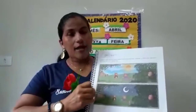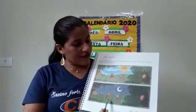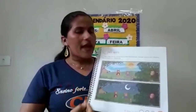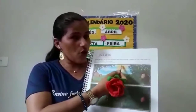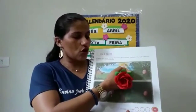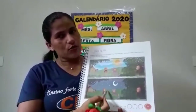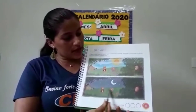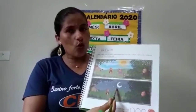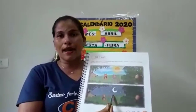Você vai observar essas duas cenas e vai identificar qual delas a família Urso está no horário que elas saíram de casa enquanto o mingau esfriava. Era num horário que tinha sol. Quando é o horário que tem sol, qual o período do dia que aparece o sol? Vamos pensar? E também você vai observar na segunda imagem que a família Urso está passeando num período em que há lua. Em qual período do dia aparece a lua?